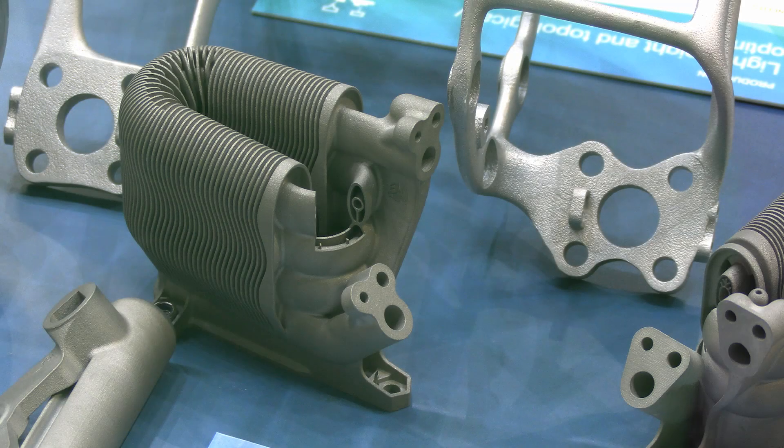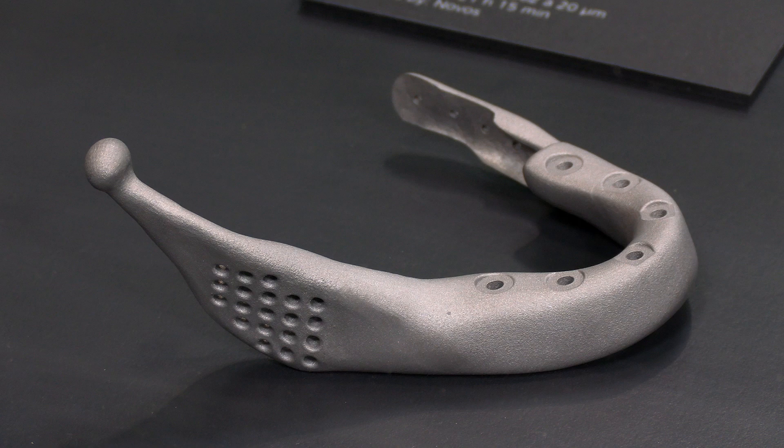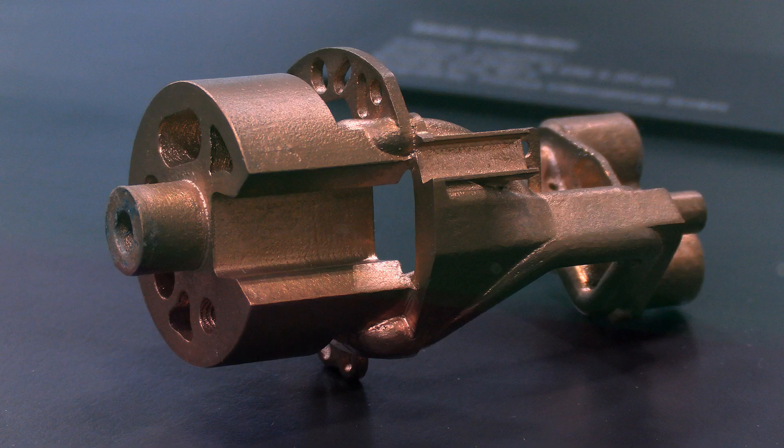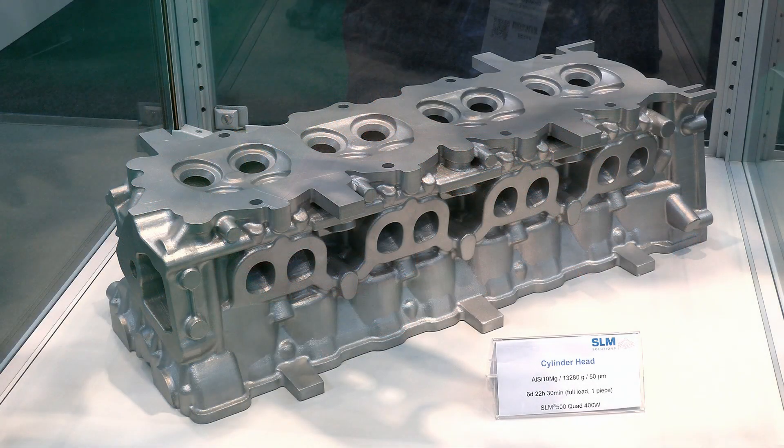In addition to thermoplastics and resins, some companies are exhibiting metal 3D prints, including 3D Systems, EOS with a beautiful bracket, and Trumpf with a jawbone and a superb component additively manufactured in copper. Over on the SLM Solutions stand there's also a very impressive engine cylinder head which took over six days to print.